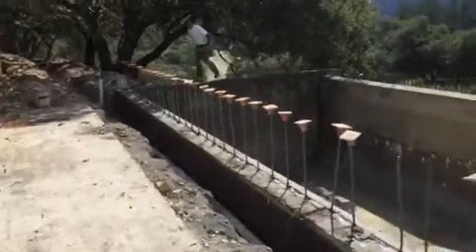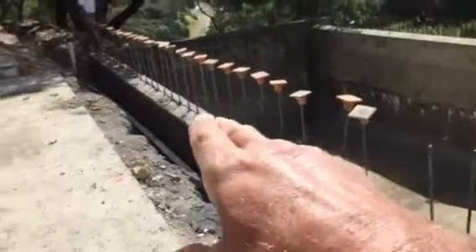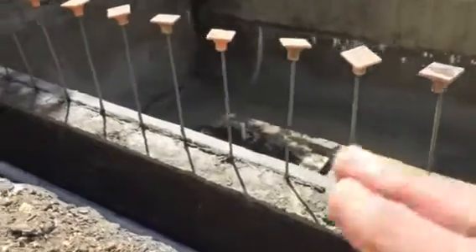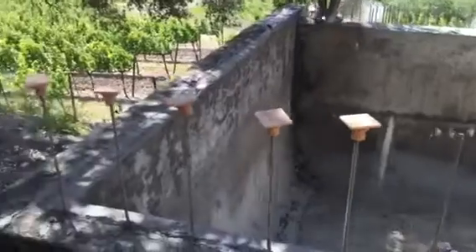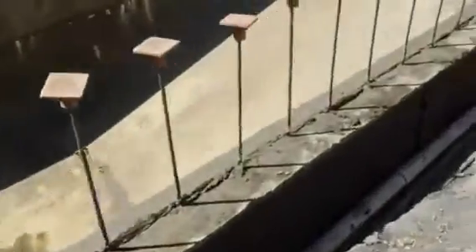These guys are up today putting an edge on this pool right here. You can see they're using mortar and they've got to make this edge really perfectly level for the pool cover to slide across. They're gonna put a metal plate on top of that and the pool cover will slide on that. That edge has to be perfectly level.